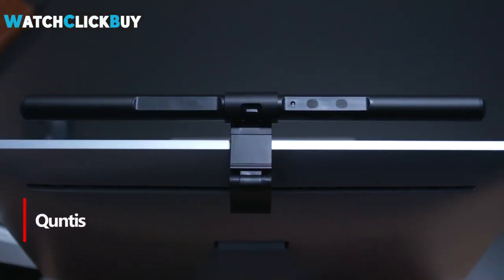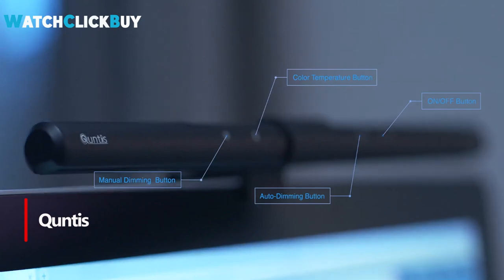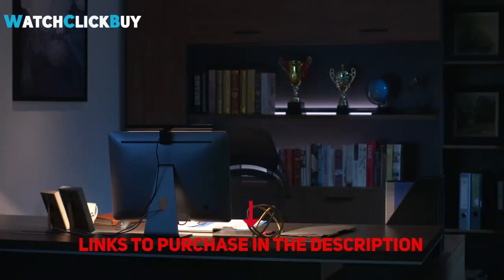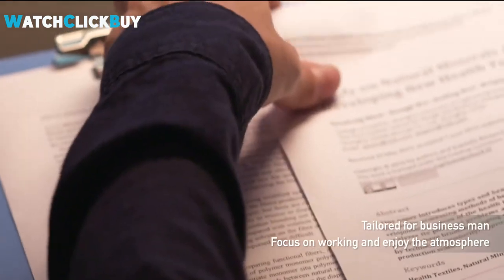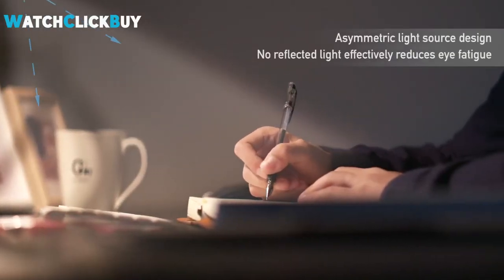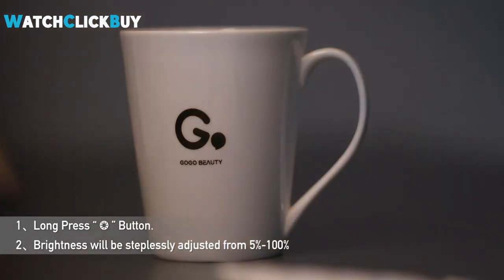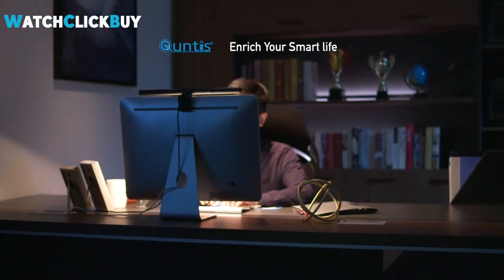Number 5: Qantas. The Qantas computer monitor lamp is a fantastic addition to your workspace, offering excellent brightness levels for its price, convenient touch controls, an auto-dimming feature, stepless hue adjustment, and USB-powered operation. It's well-built and sturdy, fitting various monitors, although it may not be ideal for curved displays. While it has some dimming issues compared to similar products, this sleek lamp works well with irregularly shaped monitors, providing ample, space-saving lighting for your work area.